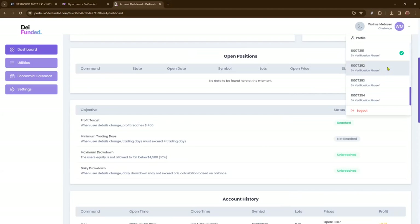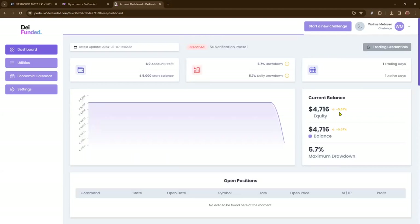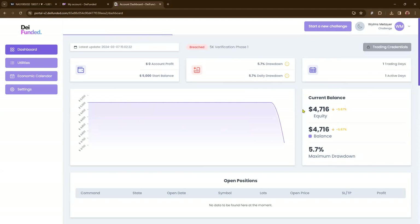I'll also show you where I actually failed or breached the account. This one, I had a horrible session and it just fell off the face of the earth based on the trades I took. I breached this account — it failed because the equity was below $4,716. So that's a failed account. I'm not perfect; these things happen, but you never, never give up.